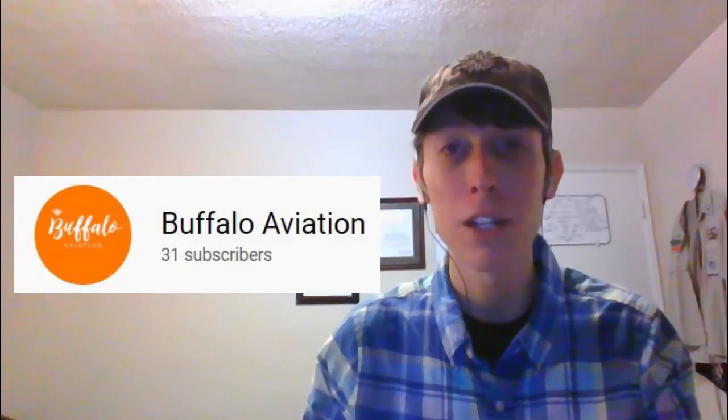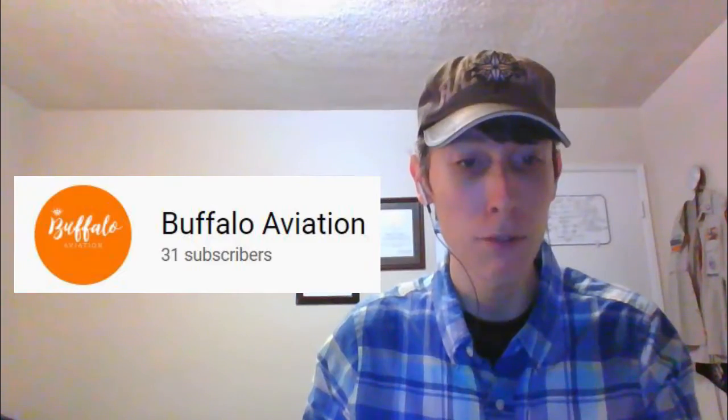Hello, this is Matthew Cancelone. In this video, Buffalo Aviation asked me to react to his 7th airport update, Denver model airport update. And so without further ado, let's get started.